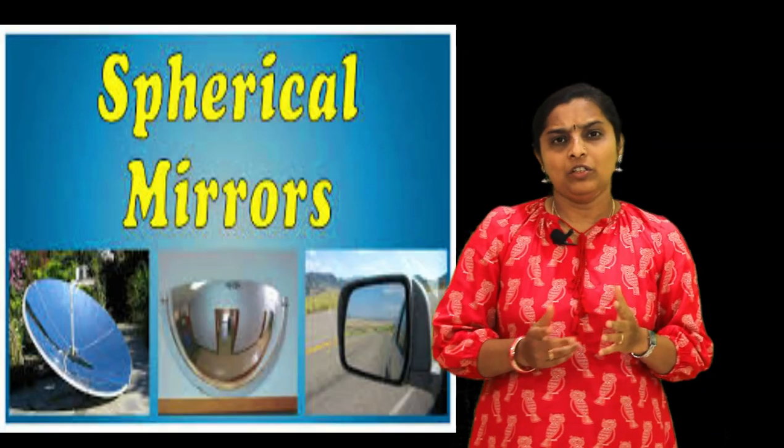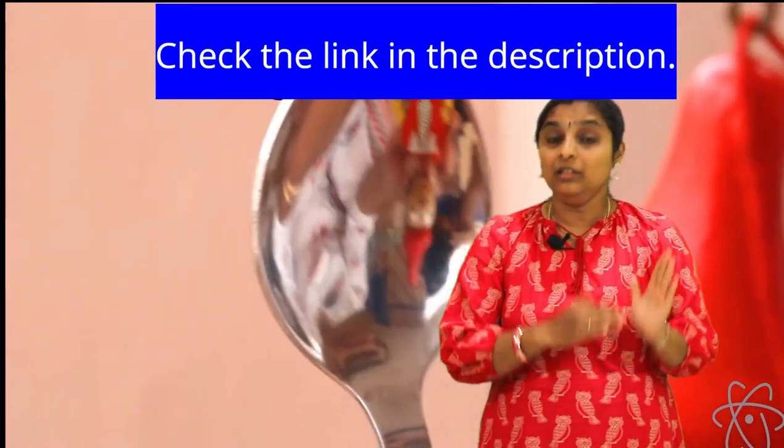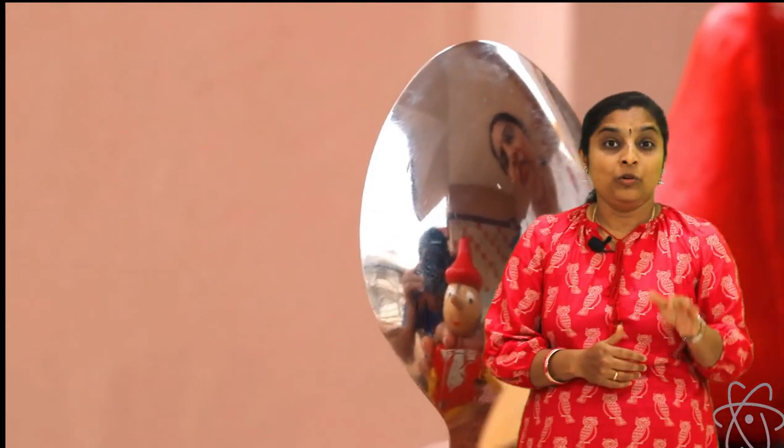In the last video, we understood the characteristics of an image formed in a plane mirror, and we also came to know about spherical mirrors and some terms associated with spherical mirrors. We learned those things so that we can continue our discussion on spherical mirrors.